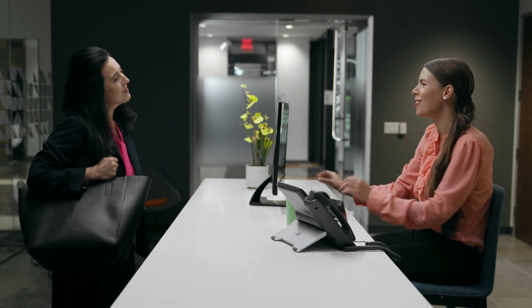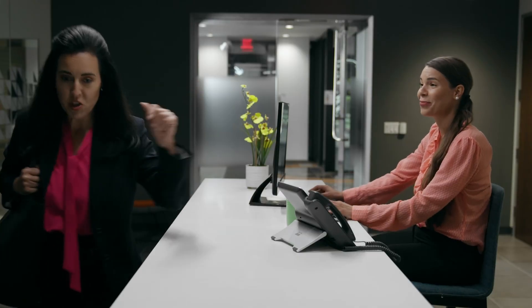Good morning, Brianna. No one has the conference room reserved, right? It's all yours. Awesome. Just double checking. Thanks.